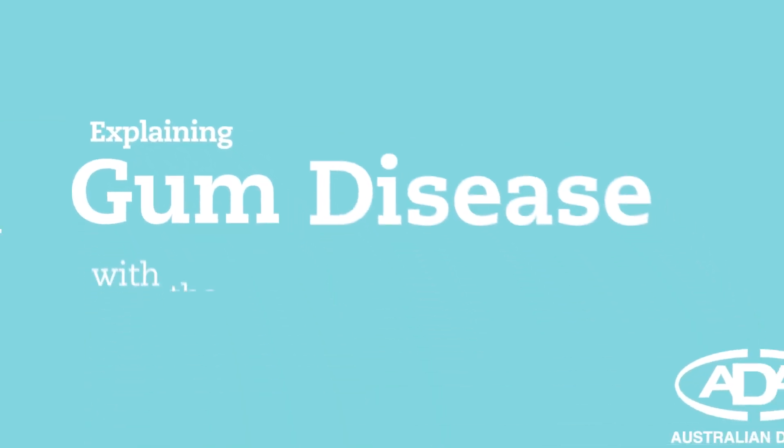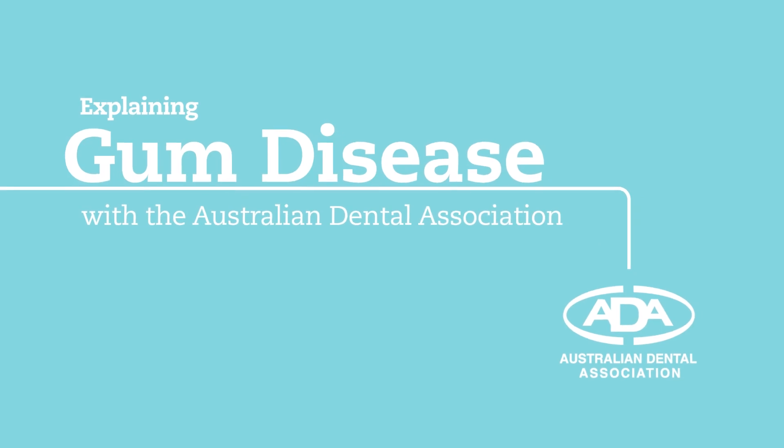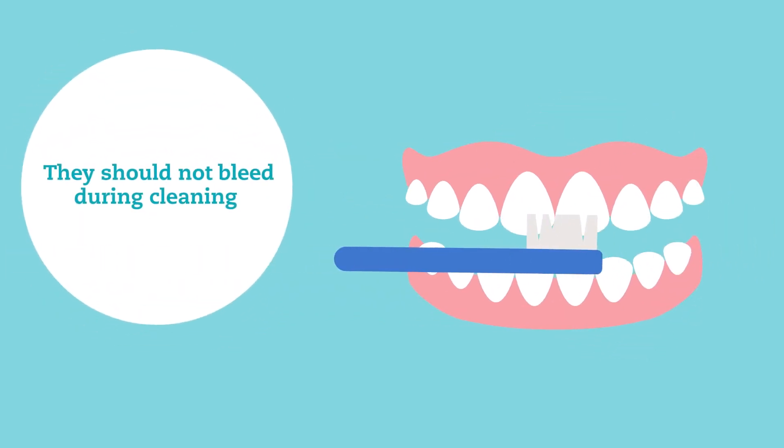Explaining gum disease with the Australian Dental Association. Healthy gums should look pink and firm. They should not bleed during cleaning.